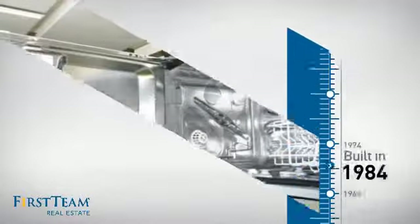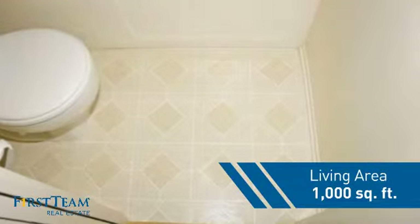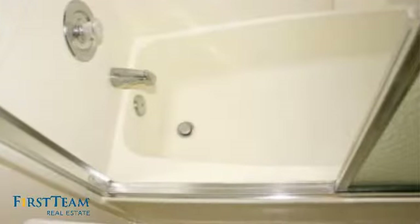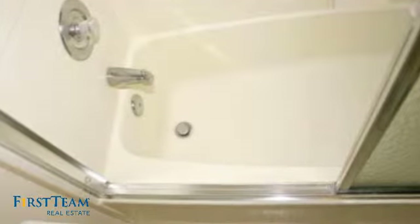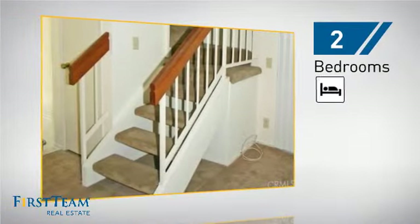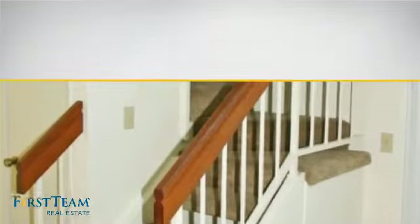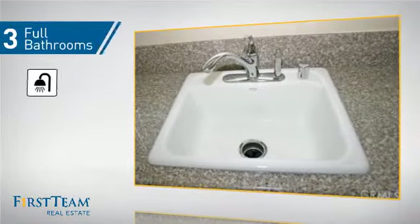This property was built in 1984 and features over 900 square feet of living space, giving you a spacious layout to play host or kick back and relax after a long day. Inside you'll find two bedrooms, so you always have a private space to come home to, as well as three full bathrooms.